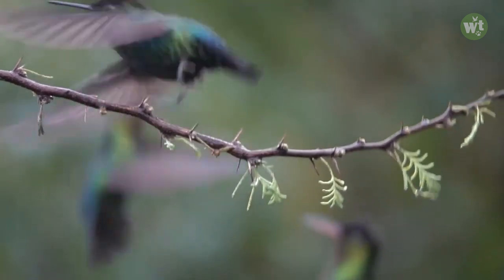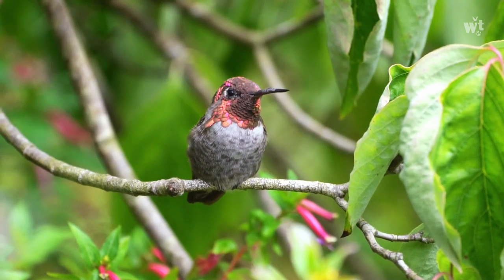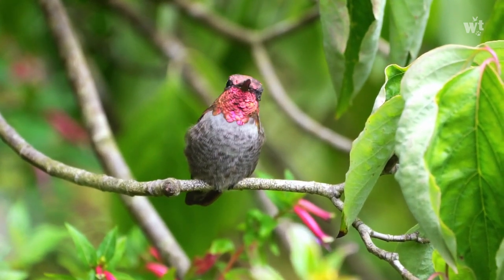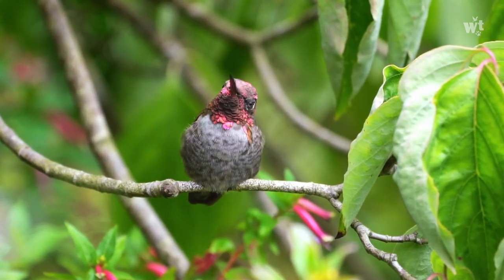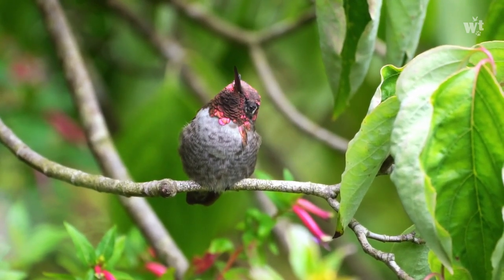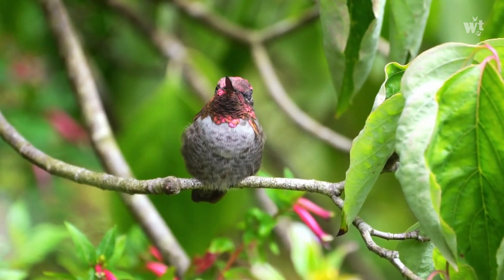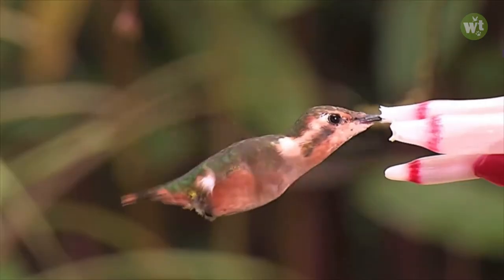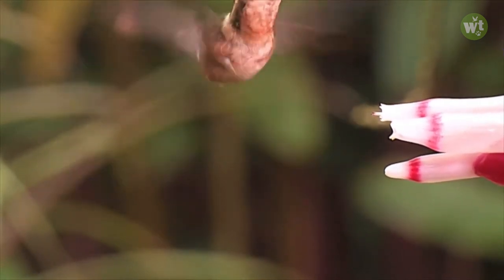The hummingbird is the world's smallest migrating colorful bird, native to America, with about 361 species and 113 genera. They occur from Alaska to Tierra del Fuego, but the vast majority of species are found in the tropics around the equator. They are known as hummingbirds because of the humming sound created by their beating wings, which flap at high frequencies audible to humans.